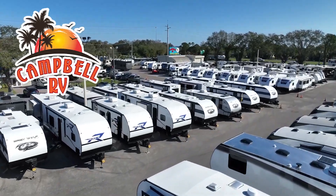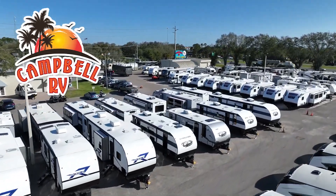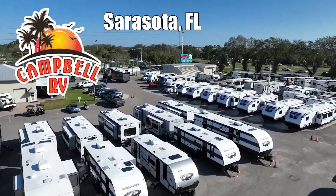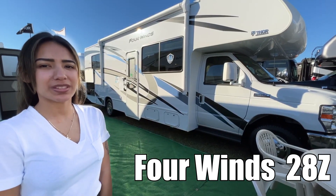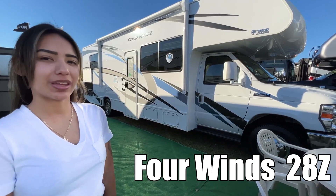Here's another great RV from family-owned Campbell RV of Southern Florida. Hi, I'm Julie. Today I'm going to take you on a tour of Four Winds by Thor Motor Coach 28Z.